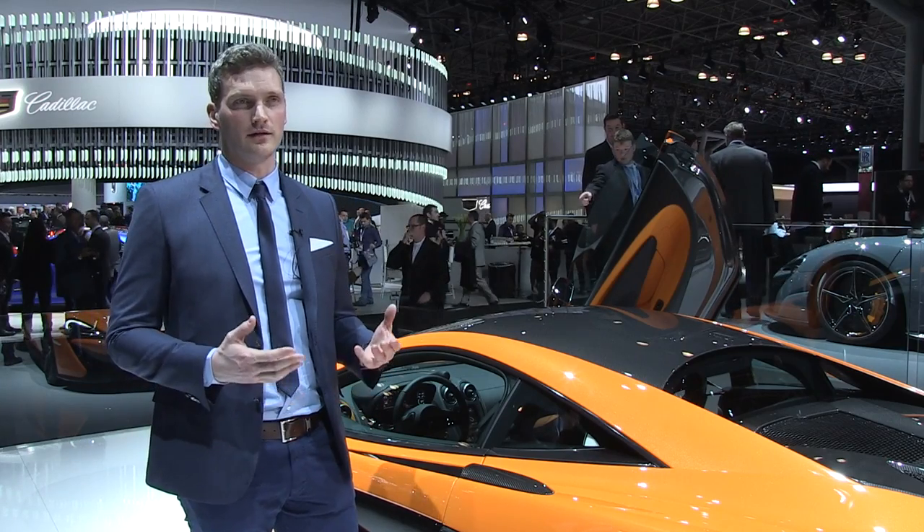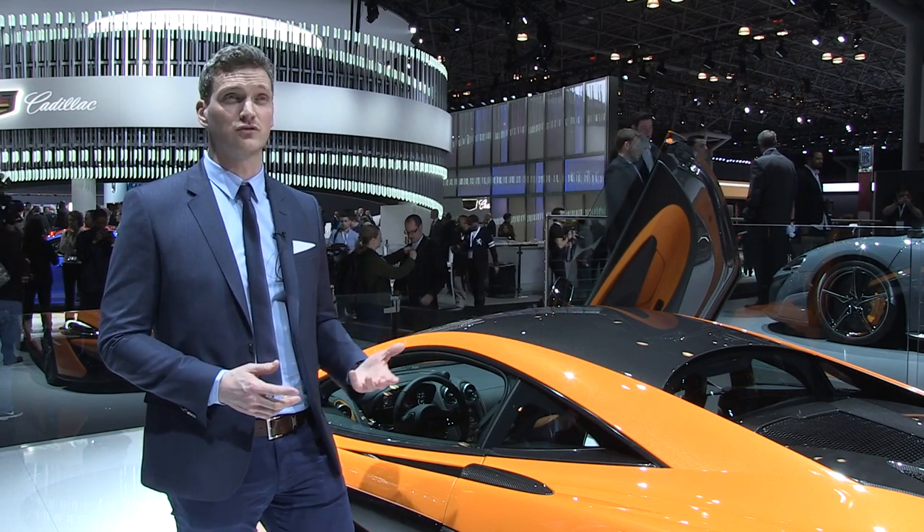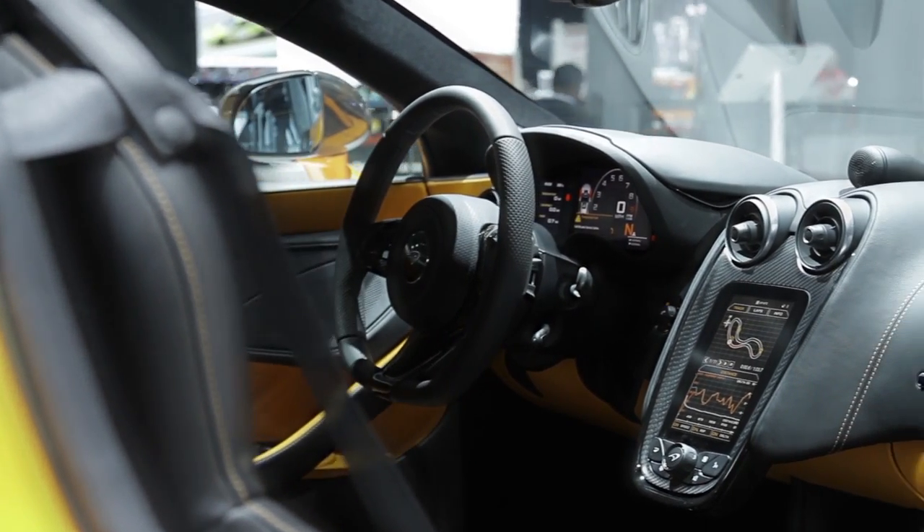We always design our interiors around the driver, so we have an uncompromised driving position, fantastic driver ergonomics, and the view from inside the car through the front and side screens really makes it very easy to position on the road and ultimately relaxing to drive.